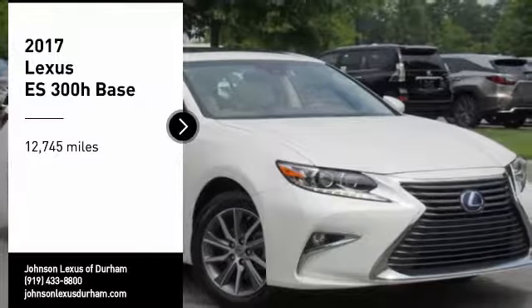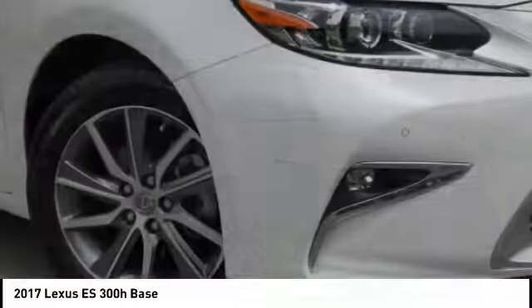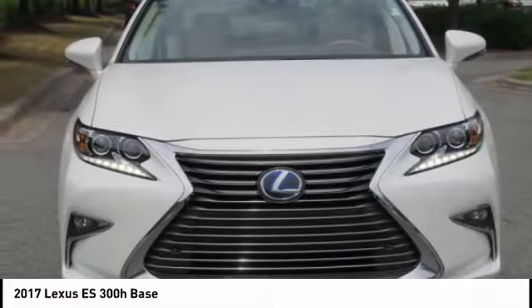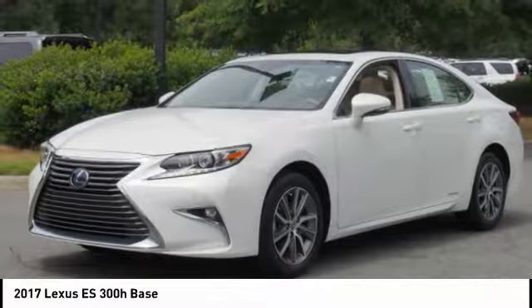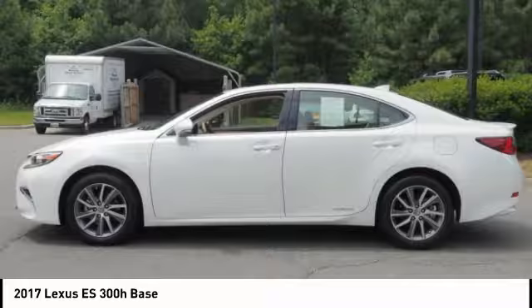Come test drive the 2017 ES. Lexus has sold the ES family of vehicles since 1989 as its mid-sized luxury sedan line. The ES series has become the best-selling sedan for Lexus and is known for its emphasis on interior amenities.